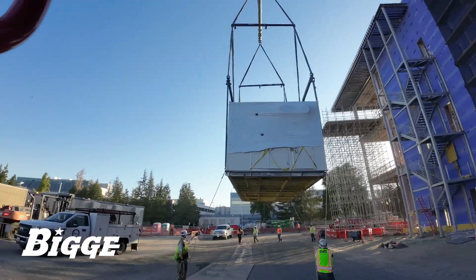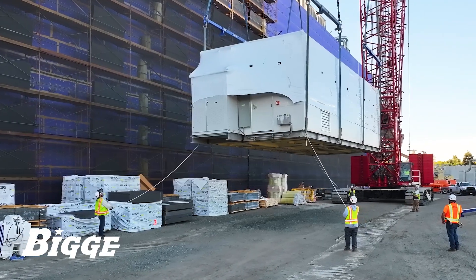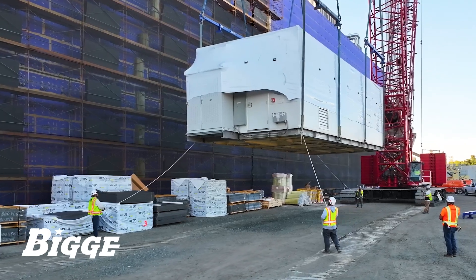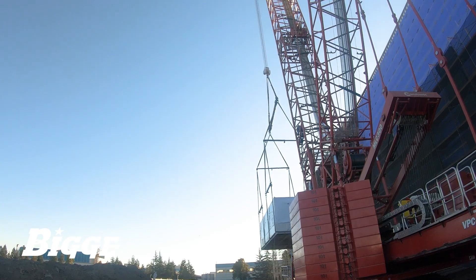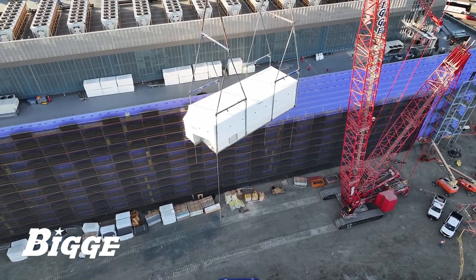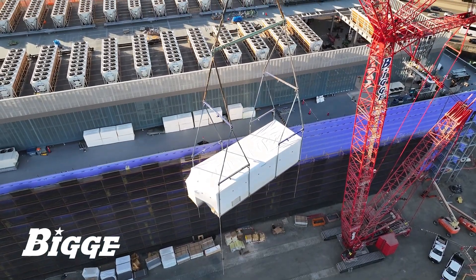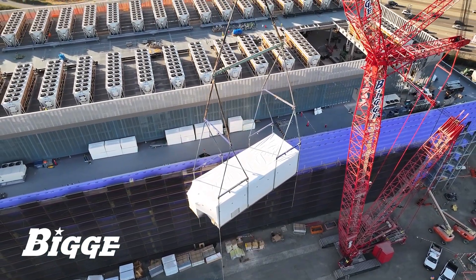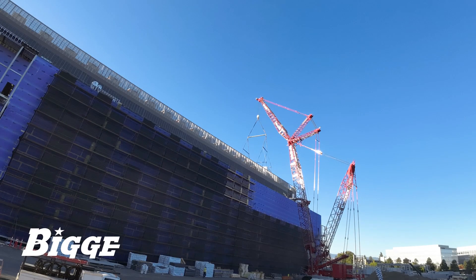The composition, construction, and weight distribution within the unit required a very careful approach. Working alongside our customer, Biggie's crew employed a seven-spreader bar setup to ensure stability and prevent damage to the apparatus. The load was rigged and then lifted from its trailer, allowing the crane to be walked backward into proximity. The crane, configured with 137 feet of main boom and 118 feet of luffing jib, hoisted the unit to the precise location on the roof where it would come to rest.